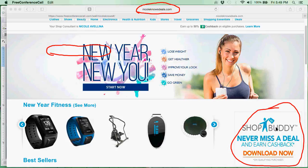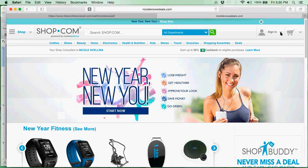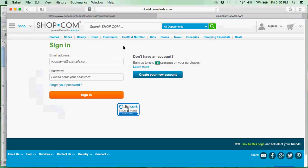Once you are a preferred customer and you have downloaded ShopBuddy, that's it — you are ready to start earning cash back and saving a ton of money. I'm going to log in real quick because I am a customer on my own site, so I do get to earn cash back.